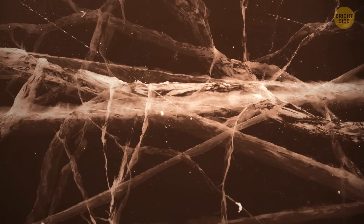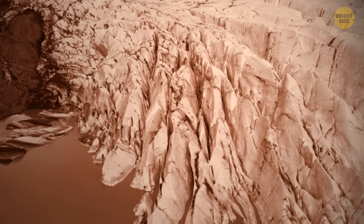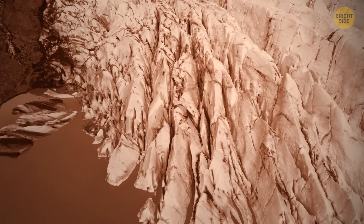Water expands as temperatures go down. And below an icy crust, it pushes and cracks the surface — like a regular ice cube in your freezer would do.